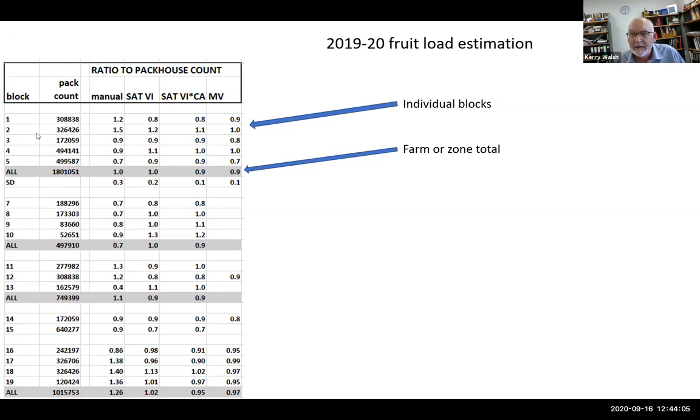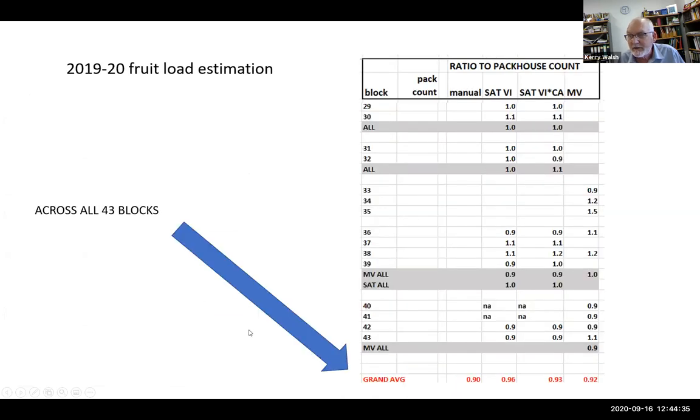Looking at different blocks and packhouse count as a ratio, manual counts for this farm did well overall but show high variability — 150 percent to 70 percent of packhouse counts. The satellite and machine vision approaches were compared across approximately 43 blocks in total, not always for all methods. They're getting into the realm of usability. This year we're focusing on more farms and more locations so it's time for the industry to look carefully at what's useful.